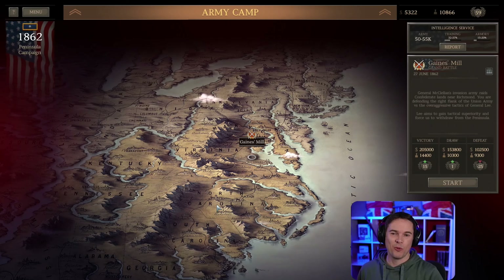Hi folks and welcome back to some more Ultimate General Civil War. Today we're going to be fighting the Battle of Gaines Mill which took place on the 27th of June 1862.